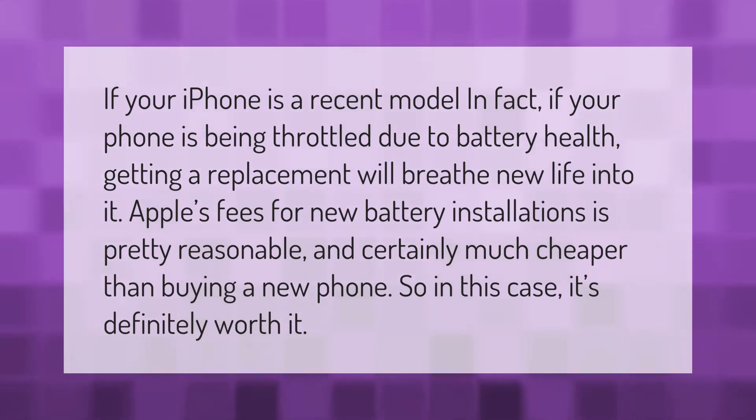If your iPhone is a recent model and your phone is being throttled due to battery health, getting a replacement will breathe new life into it. Apple's fees for new battery installations are pretty reasonable and certainly much cheaper than buying a new phone, so in this case it's definitely worth it.